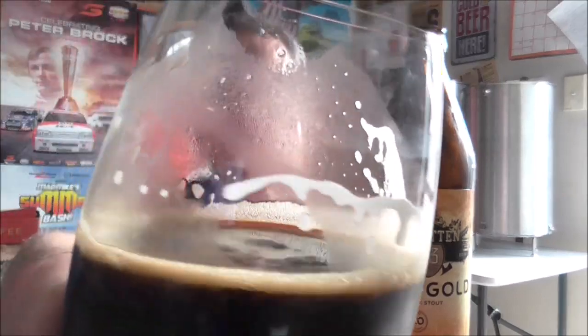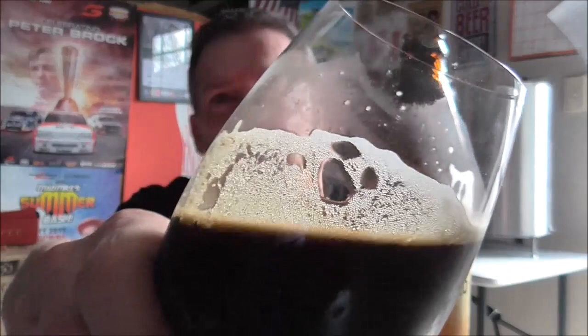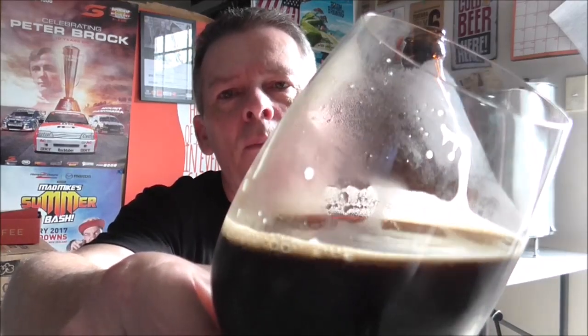Oh, that's delicious — look at the colour on that. You can see it's a little bit too cold, rookie mistake. But that head — a ringer head — is a nice rich mocha colour. That is first rate, guys.